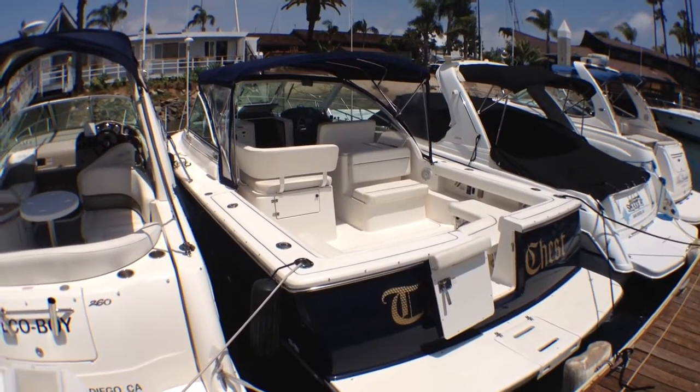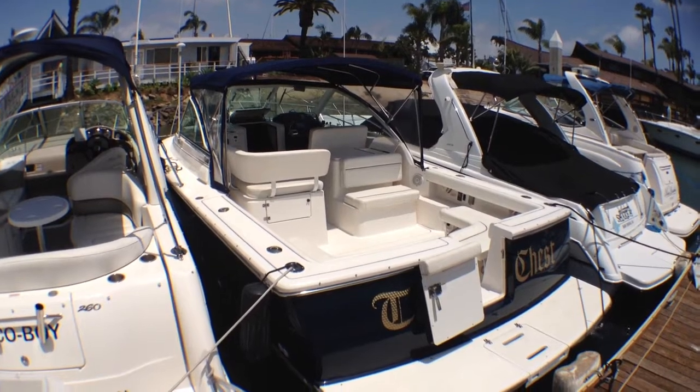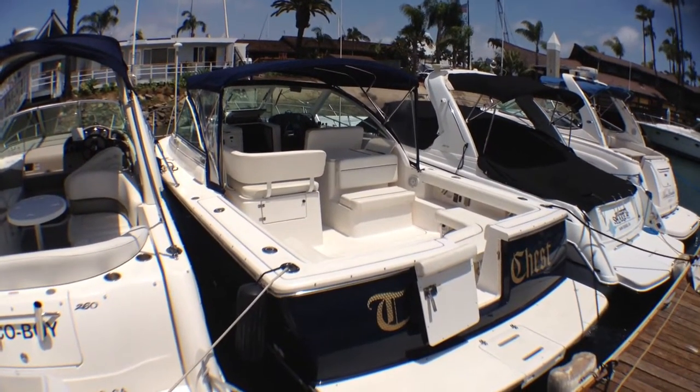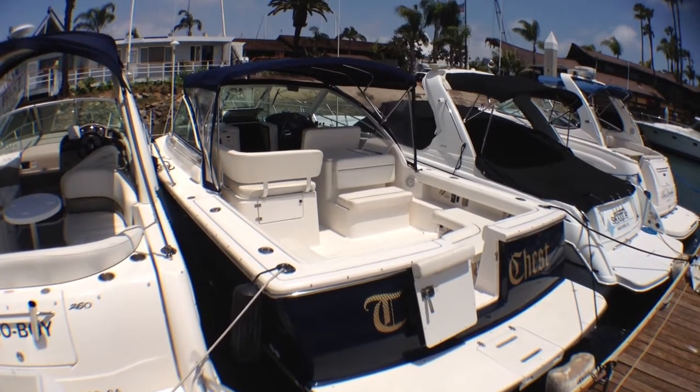Hi, this is Big Boat Ben on San Diego Bay and today I'll be walking you through one of my new listings. It's a Tiara 2000 model year, 2900 Cornette Harbor Edition.